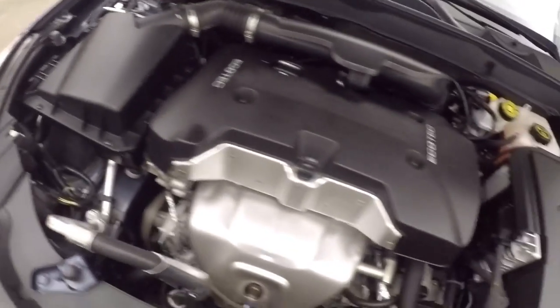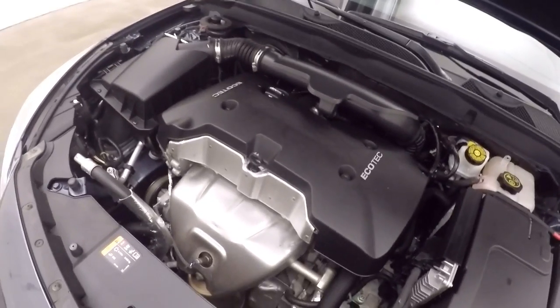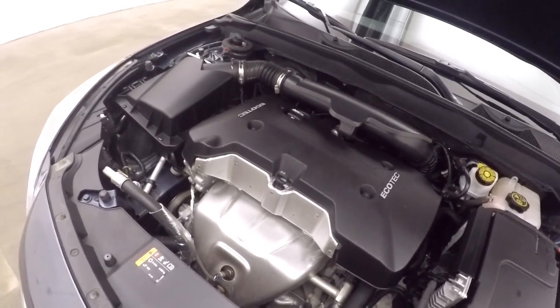2.5 liter EcoTec — nice and clean, nice and strong, and smooth. Straight on gas.